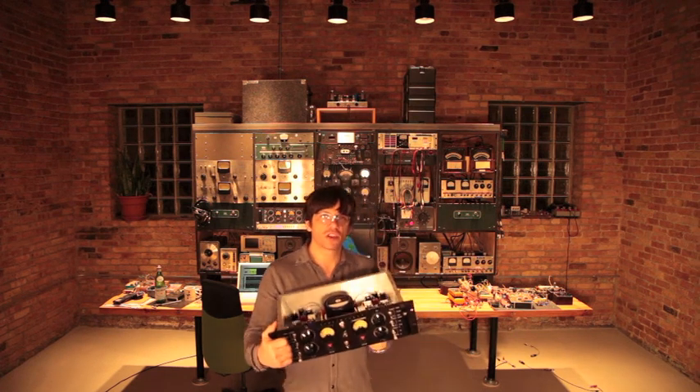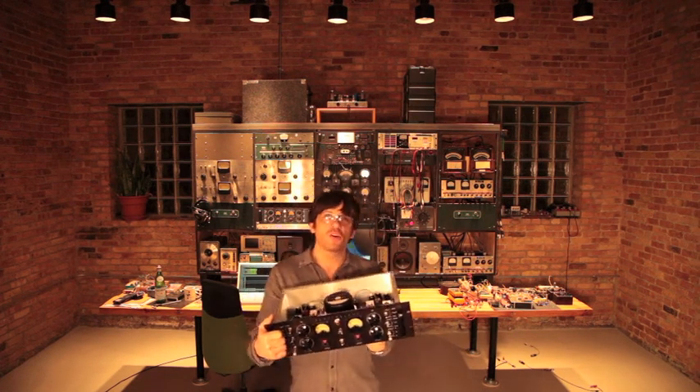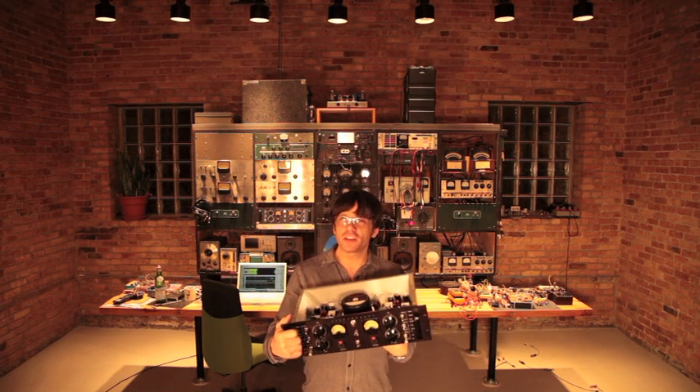Hi, I'm Rob Roy Campbell. I design and build tube amplifiers here in Chicago. This one's a microphone and instrument preamp designed for recording, called the M63.